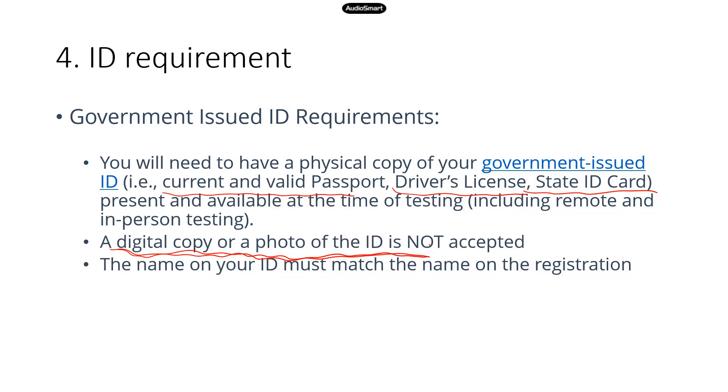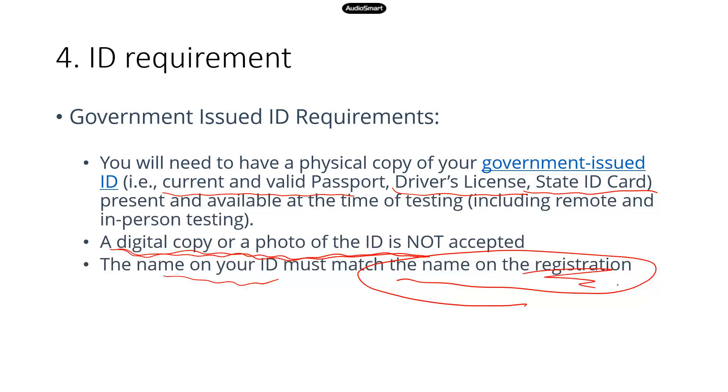This is important and related to registration: when you register for TEAS, make sure the name you put in the registration is the same as the name on your ID. Don't use your nickname or alternative name — use the name that is actually printed on your government-issued ID. If the names do not match, you're going to have a problem. Keep that in mind in terms of ID requirements.